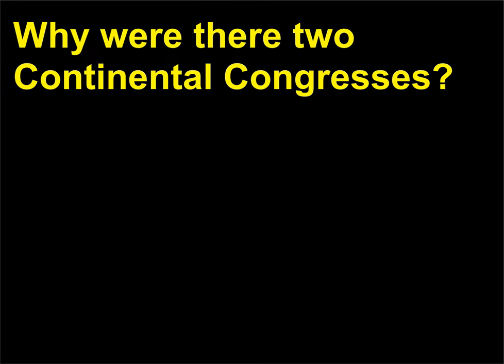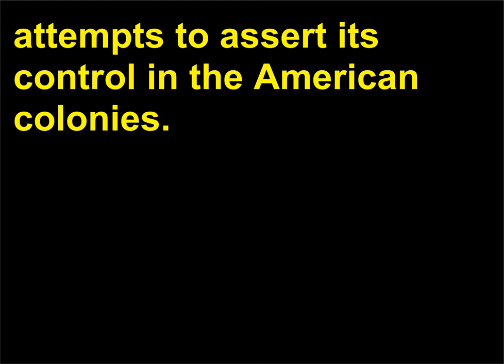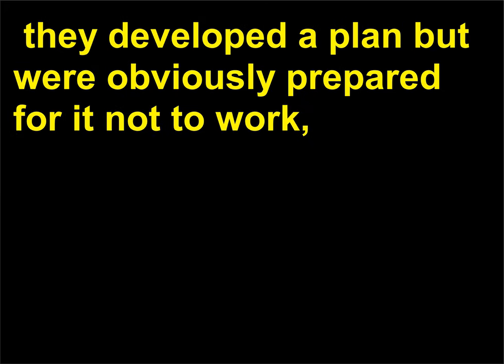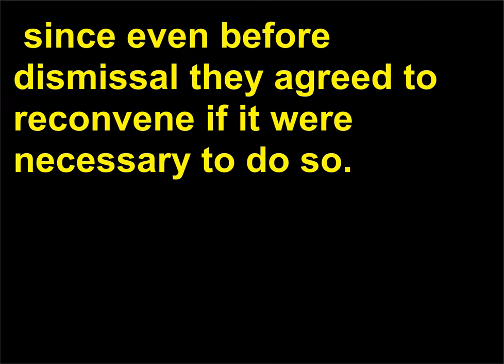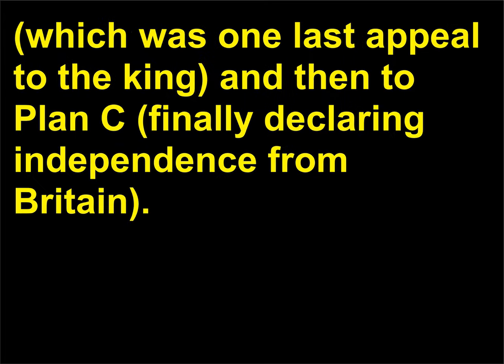Why were there two Continental Congresses? Both meetings were called in reaction to the British Parliament's attempts to assert its control in the American colonies. When colonial delegates to the First Continental Congress met, they developed a plan but were obviously prepared for it not to work, since even before dismissal they agreed to reconvene if necessary. In short, the first Congress developed Plan A; the second resorted to Plan B — one last appeal to the King — and then to Plan C, finally declaring independence from Britain.